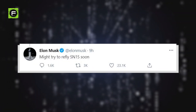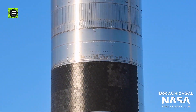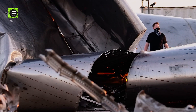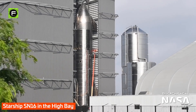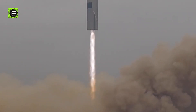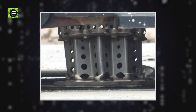Elon Musk tweeted on May 7th, 2021 that SpaceX might try to re-fly SN15 soon. If Starship SN15 and its tanks, flaps, and Raptors are in great condition, SpaceX could scrap Starship prototypes SN17, SN18, and SN19 before real work begins, and SN15 could even fly a second time. Anything is possible with SpaceX's Starship program, particularly now that CEO Elon Musk seems to be seriously considering a giant tower with arms as a replacement for landing legs.